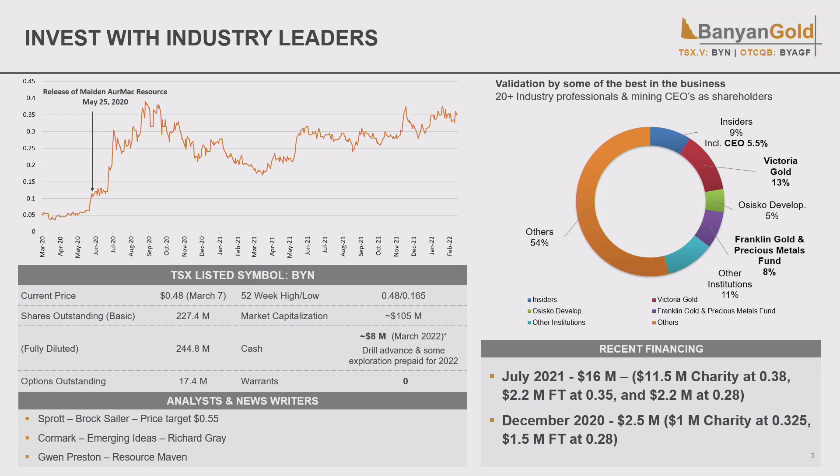Our share price has been showing some increase as we've put out steady news flow showing our progress. We reached 52-week highs in the last two weeks of up to 48 cents. We're supported by strong shareholders — our last three financings have all been without warrants, so we have no warrants outstanding. Our largest shareholders are Victoria Gold at 13% and Franklin Gold and Precious Metals, along with Cisco Development — a couple of mine builders in there, with very strong institutional support.